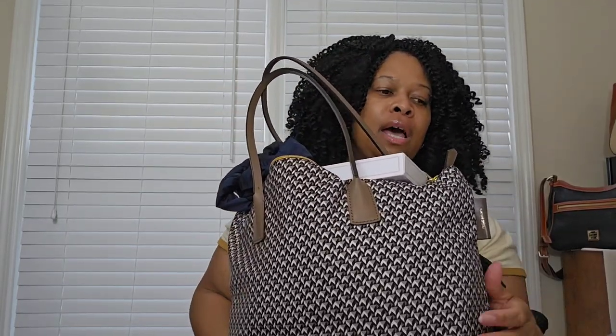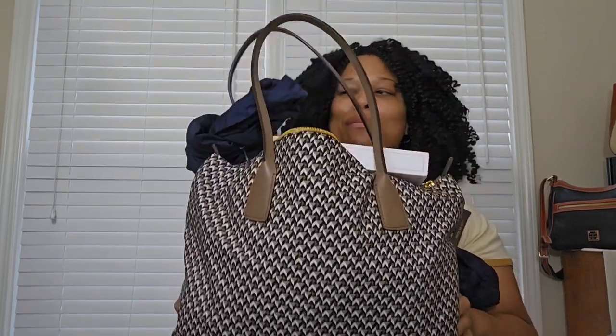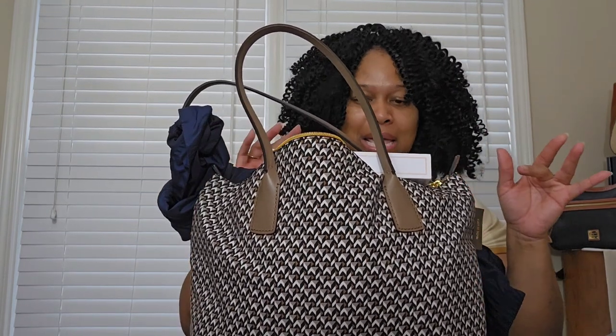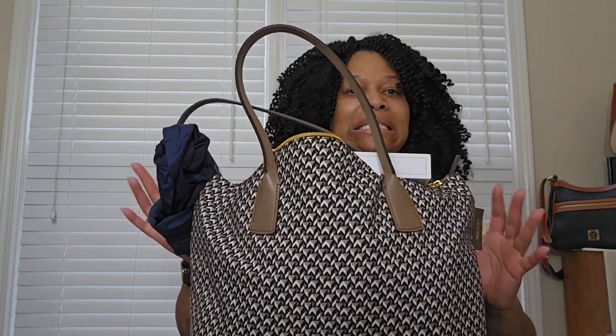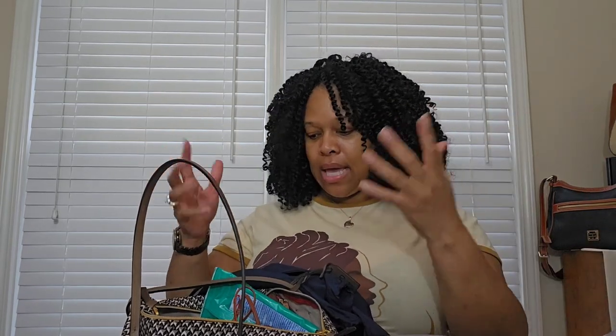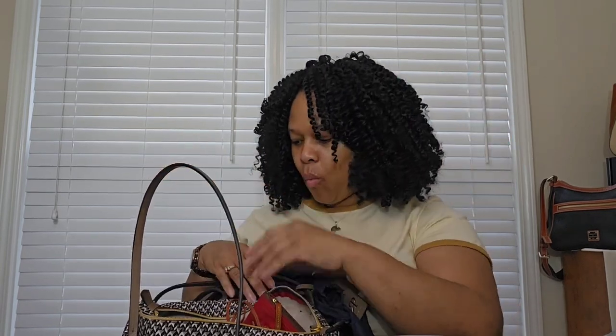This is what my bag looks like today — what it looks like after a week of travel. I love this bag, I love the color. This is the Roberta Pierre, it's the Tatami print in the color taupe. But it does not leave any room for me to grow throughout the course of the week. If I stop in Sephora, pick up a fan, my readers, receipts, masks and wipes — it just doesn't leave room to grow.